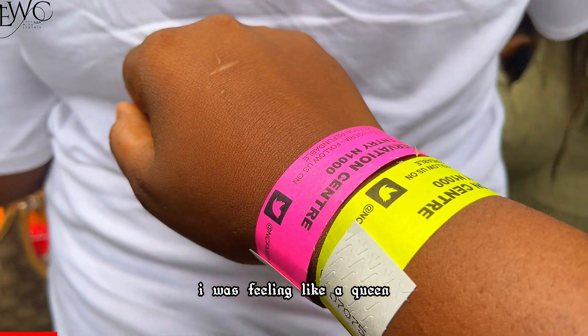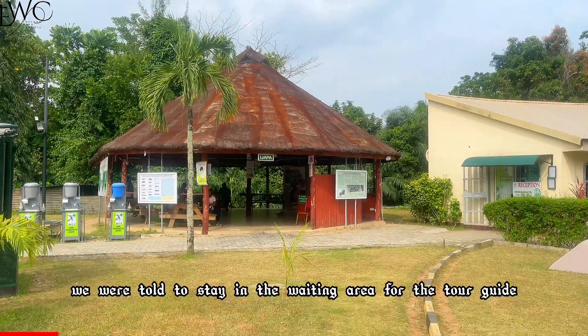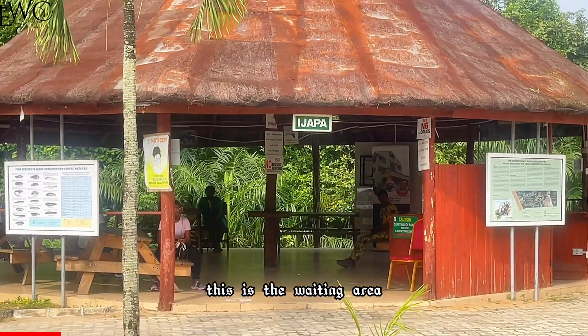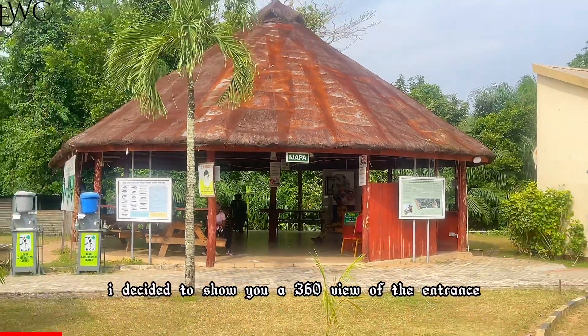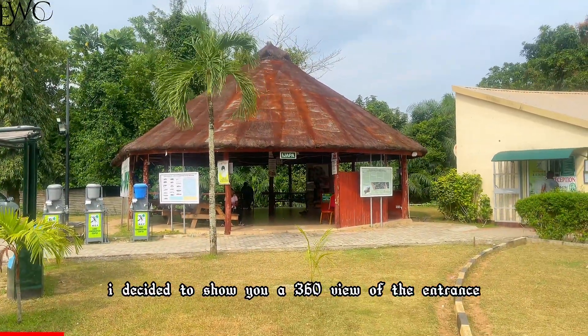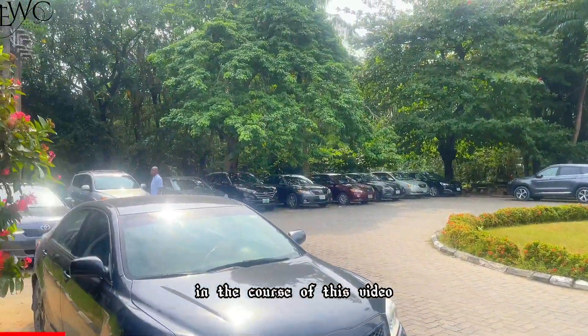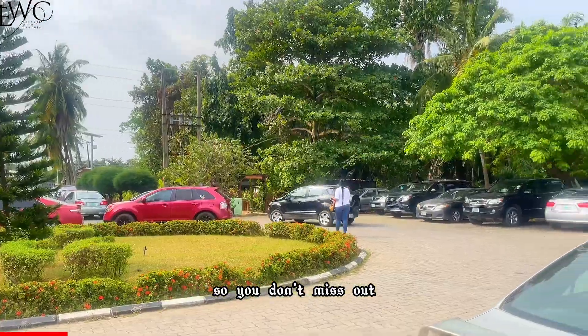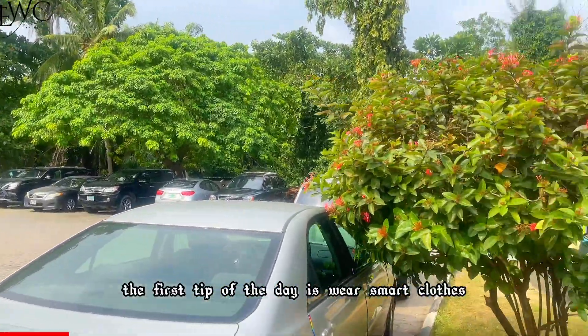You need to see the way I was feeling like a queen wearing this band. We were told to stay in the waiting area for the tour guide. While we were waiting I decided to show you a 360 view of the entrance. In the course of this video I'm going to be sharing some tips, so do well to stay to the end so you don't miss out.